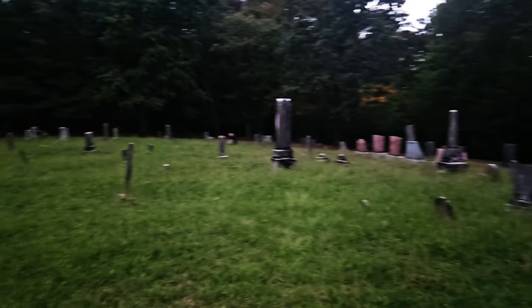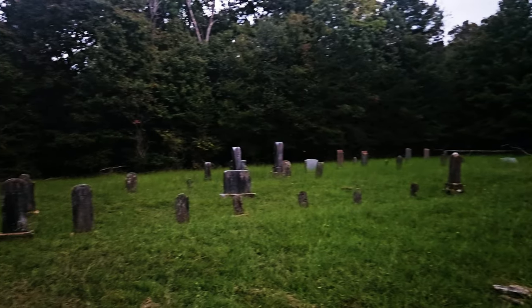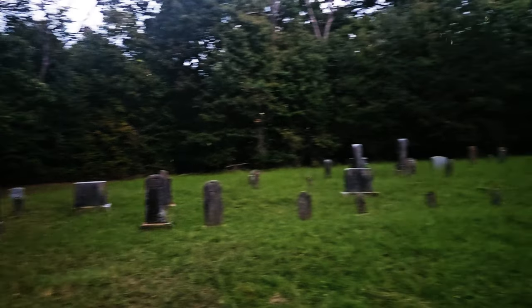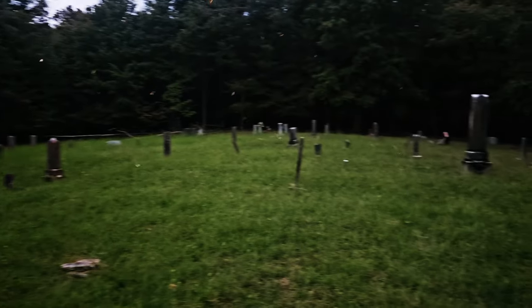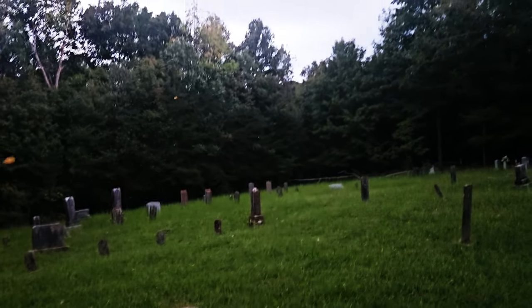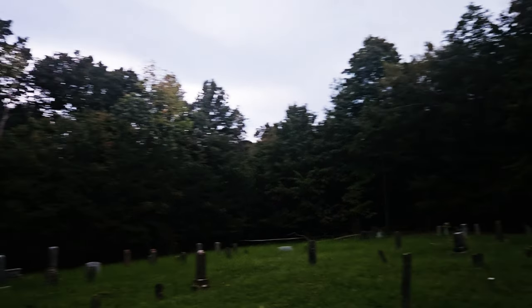The graves date back from the 1800s. You can definitely tell the storm's rolling in.